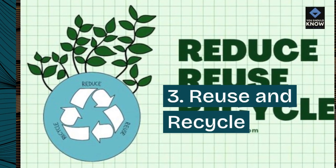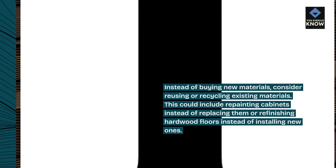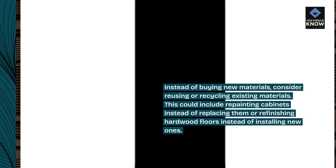3. Reuse and recycle. Instead of buying new materials, consider reusing or recycling existing materials. This could include repainting cabinets instead of replacing them, or refinishing hardwood floors instead of installing new ones.